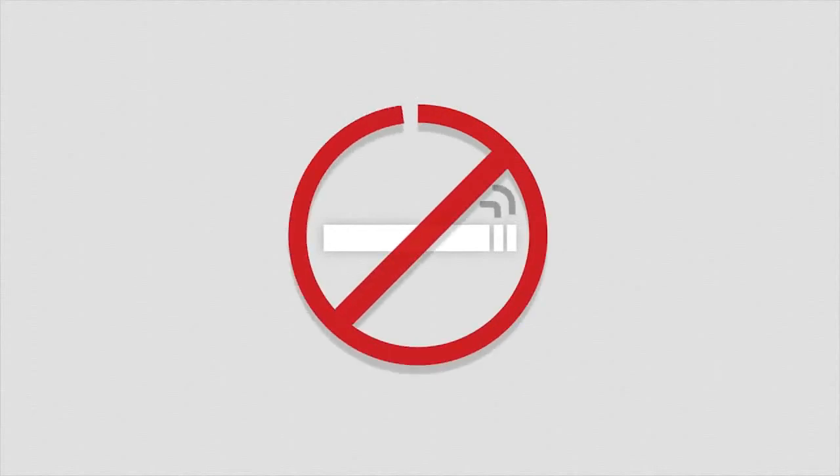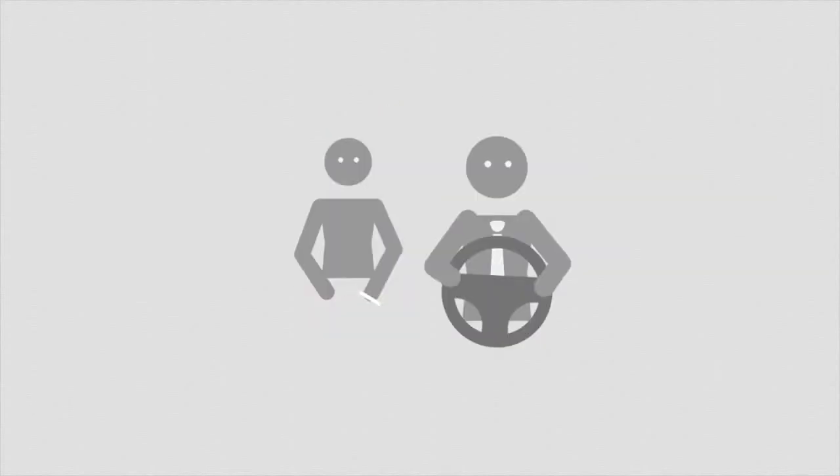A quick note about smoking: Uber does not allow riders to smoke during an Uber trip. Please don't hesitate to ask clients who want to smoke to do so outside the vehicle, out of respect for your next passengers. Additionally, riders tend to rate lower when taking a trip in a car with any strong scents, be it cigarette smoke, body odor, cologne, or even car air fresheners.